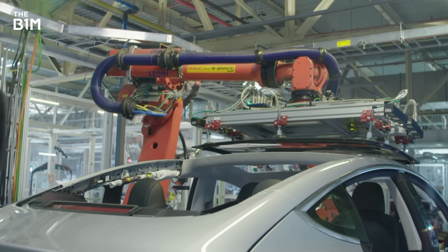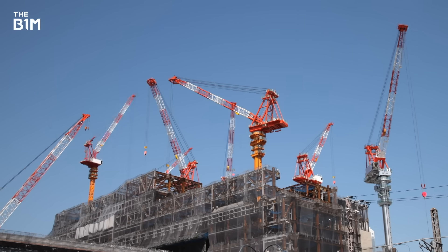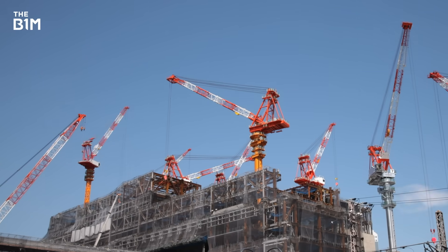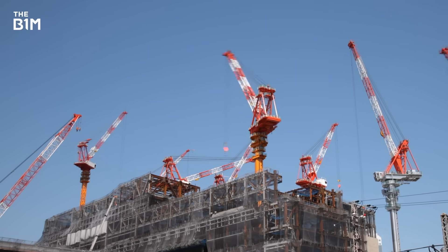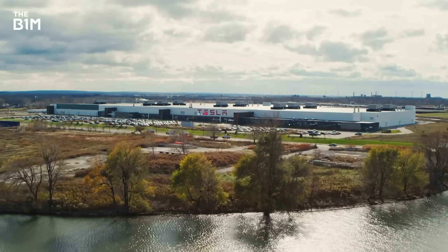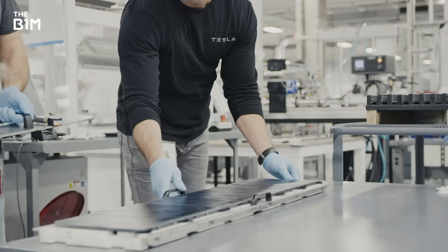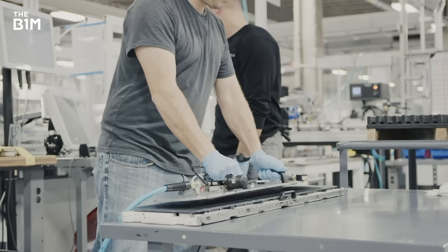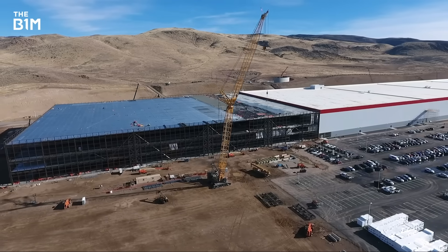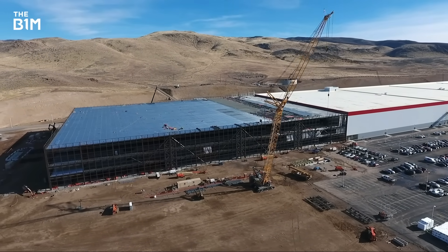So how does Tesla do this when most buildings, let alone advanced factories, take many months to design and then easily a year or more to construct? Unlike most one-off building projects, Tesla has developed a clear template for its gigafactories. It knows what it needs and what will work best for its businesses and it isn't reinventing the wheel each time. Its design manual can be quickly and easily adapted, whatever the local site context or constraints.